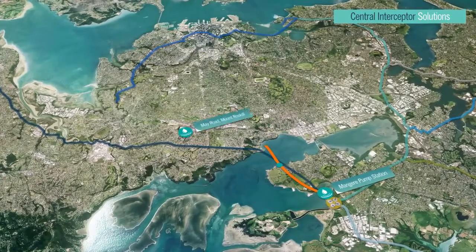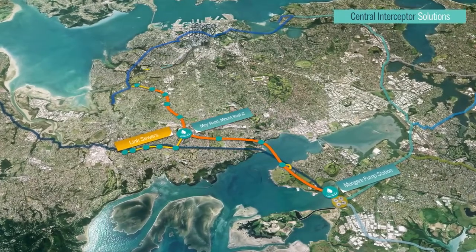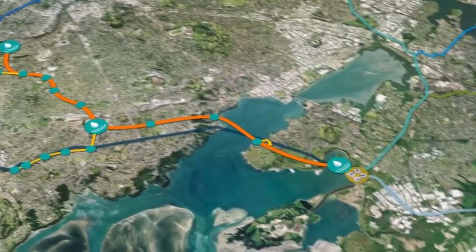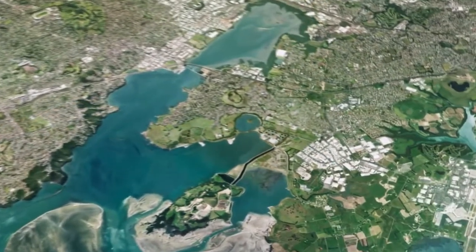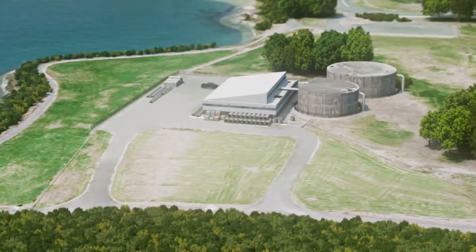Both of them are large in terms of scale, and unique in terms of design and construction. The Central Interceptor is a 13 kilometre long wastewater pipeline — it's one of the biggest projects that Watercare has ever done. Basically, it takes flows from Western Springs and gravity feeds it all the way down to Mangere wastewater treatment plant. This is a billion dollar project, and it'll take six years to complete from start to finish.